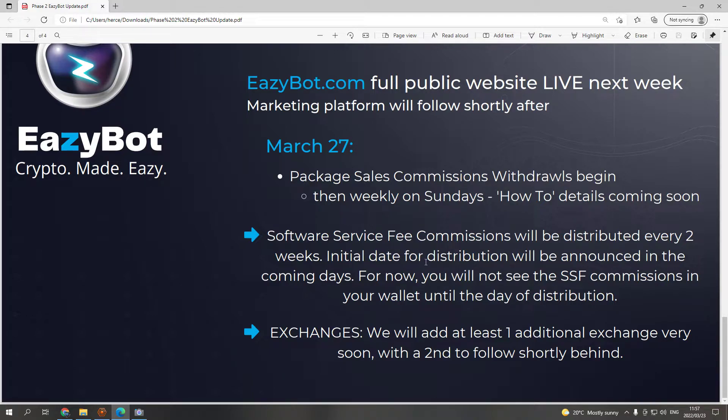The initial date for distribution will be announced in the coming days. You will not see the SSF commissions in your wallet until the day of distribution. The software service fee is taken whenever EasyBot wins a trade for you. For free members, EasyBot takes 30% of your winning trade — so you keep 70%. If the bot makes $100 for you, you keep $70 and the bot takes $30. Most of that 30% then goes to the business builders and affiliates as a software service fee commission.